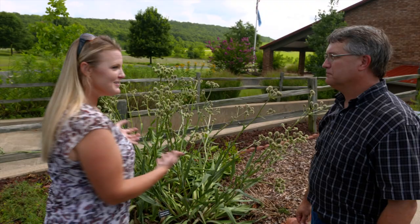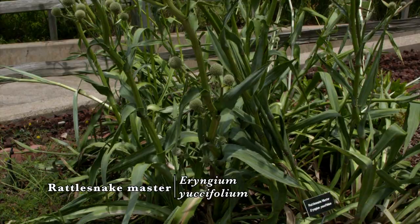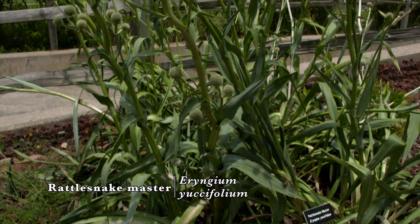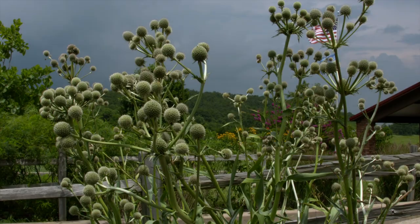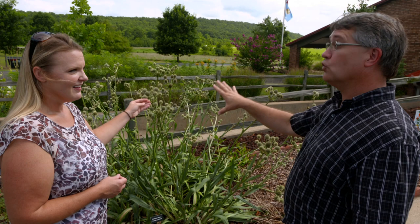You have an amazing laboratory here doing all forms of agriculture, but what brought us here was your new pollinator garden. Can you tell us about some of the plants? You've got a great one here. This is called rattlesnake master. It's a unique plant — it works structurally in the landscape because of the leaves and the flower heads, which believe it or not are the flowers. The amount of pollinators that use this as a blossom is incredible.